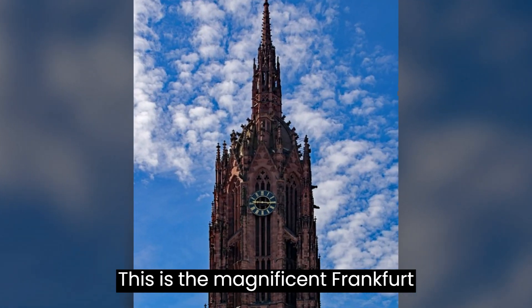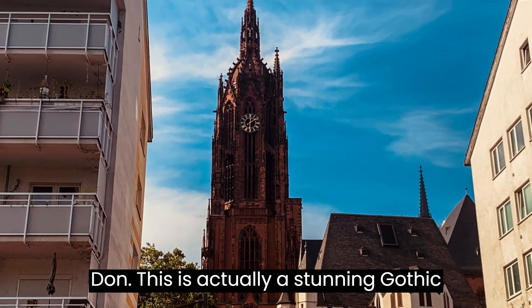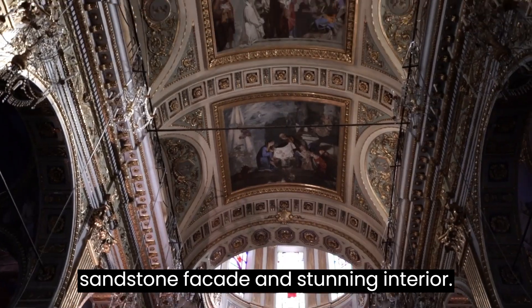This is the magnificent Frankfurt Cathedral, also known as the Frankfurter Dom. It is a stunning Gothic-style cathedral with its distinctive red sandstone façade and stunning interior.